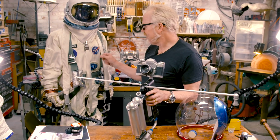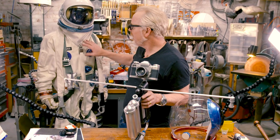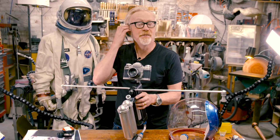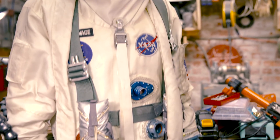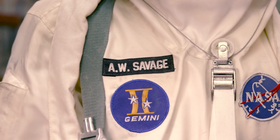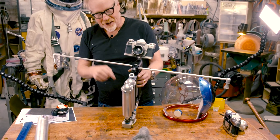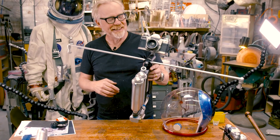This Gemini suit behind me was actually built by Ryan for the production of First Man, and while not used by Ryan Gosling in the film, it's one of my new favorite pieces. I may have mentioned it on Tested before, but this isn't the show-and-tell I wanted to talk about. This is.